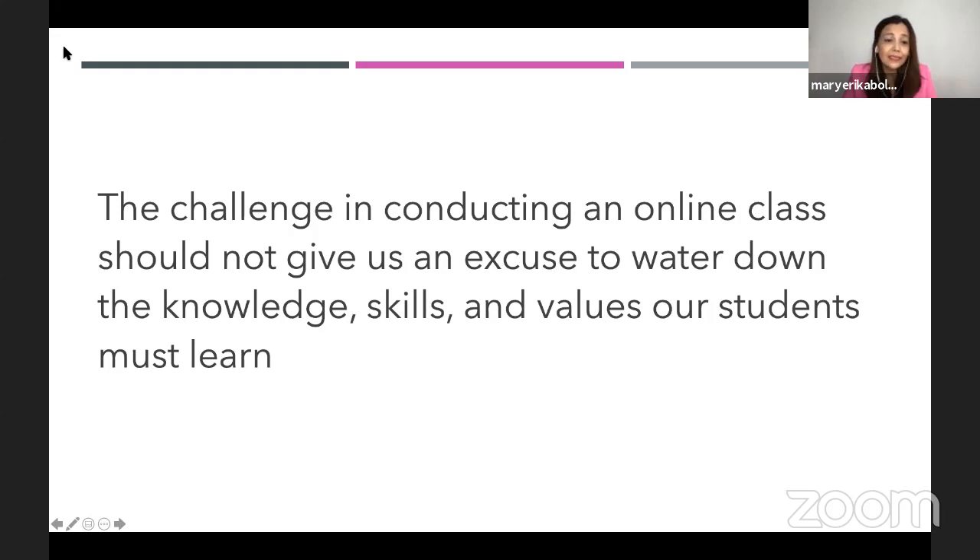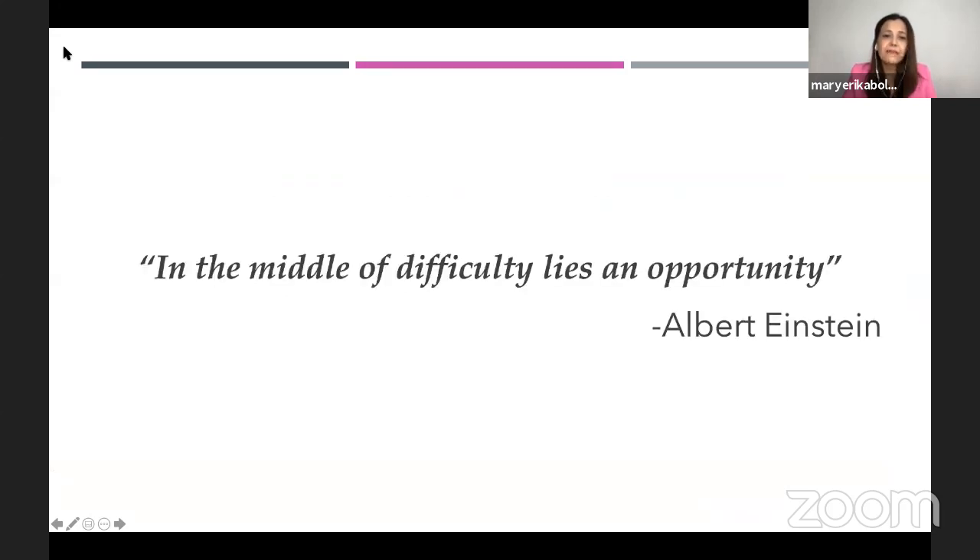As Einstein said, in the middle of difficulty lies an opportunity. The pandemic really gave us a difficult time, and nobody was prepared for this. But definitely it will open up a lot of opportunities for us — teachers, students, parents, and administrators alike.